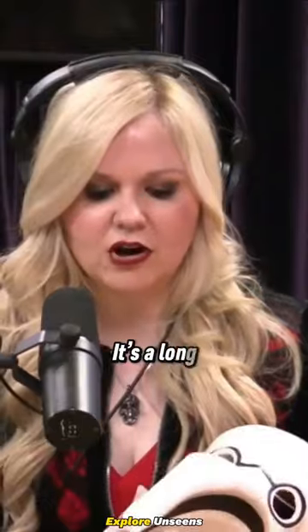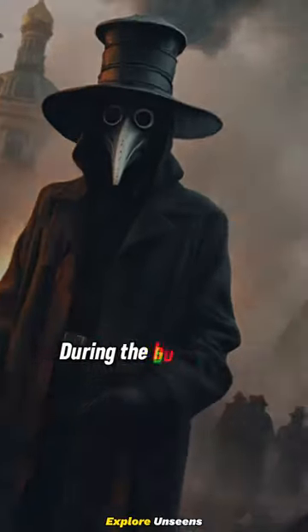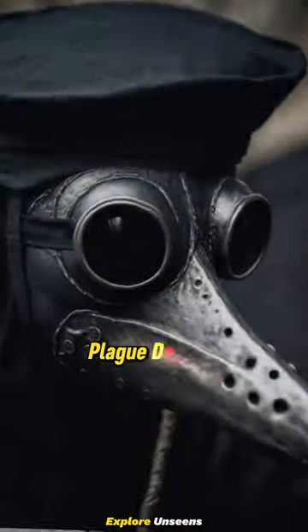Do you know what this is that I brought? It's a long-beaked mask. It is what doctors would have worn during the bubonic plague. It's called the Plague Doctor Mask.